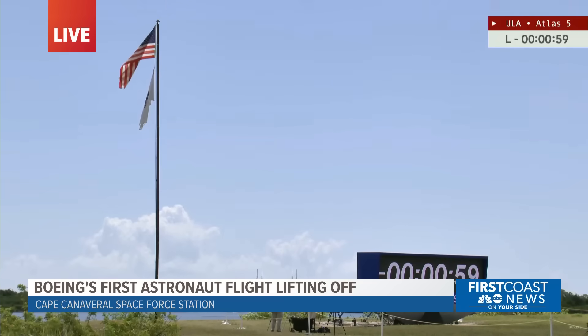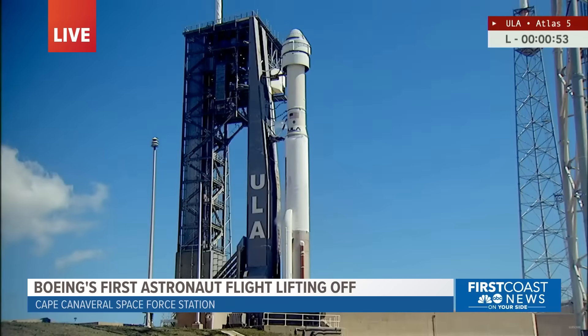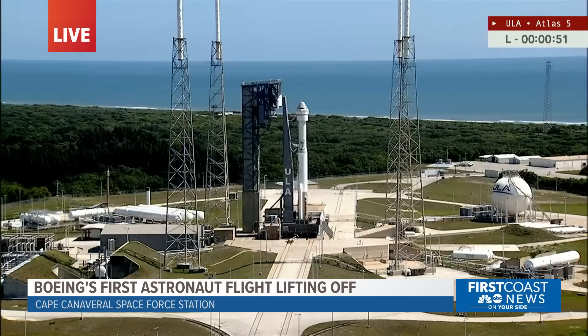One minute to liftoff. Rocket report range status. Range green. PLP started. We are now 40 seconds away from the launch of the Atlas rocket.